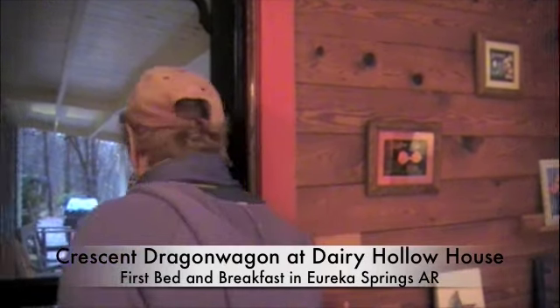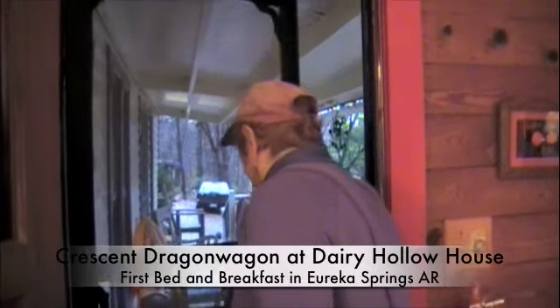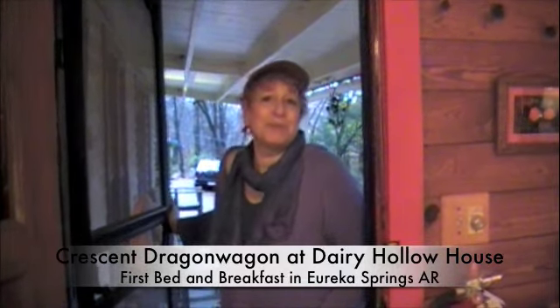She had the only phone in the hollow — I would walk up and go use her phone. And so that is the Tulip Room. Thank you so much.